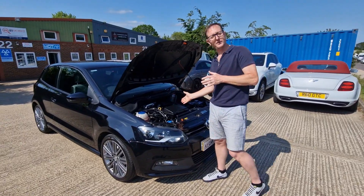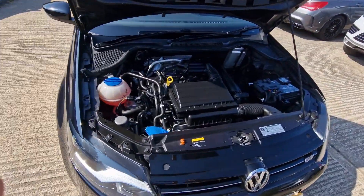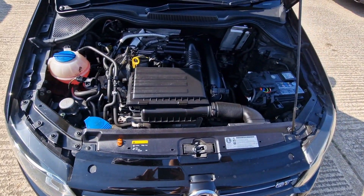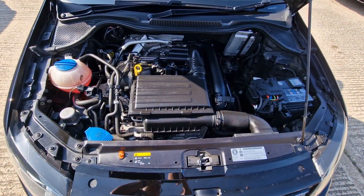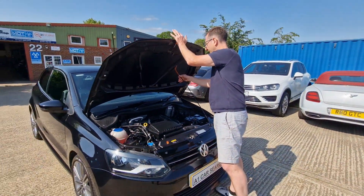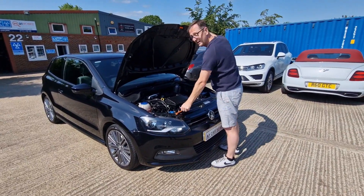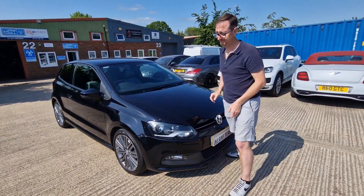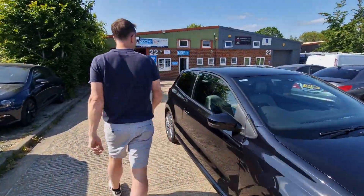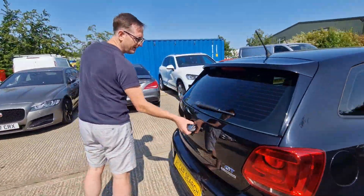So here we have the heartbeat of the vehicle — the 1.4 TFSI engine. Wicked engine, isn't it? Very good engine. Really strong, really reliable, very powerful. He's done a nice job under here. Five spots, looking super nice.